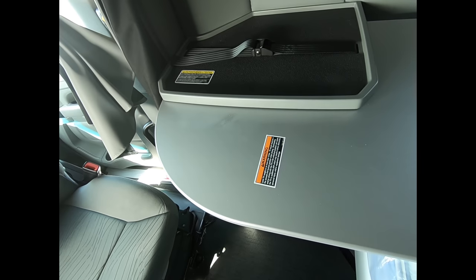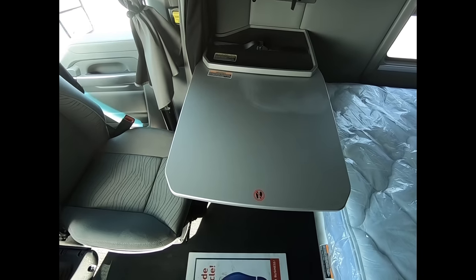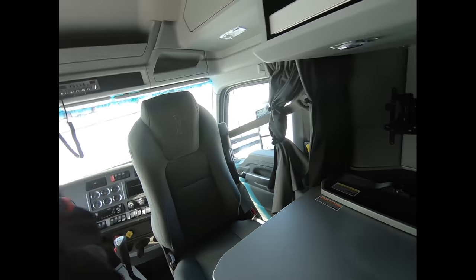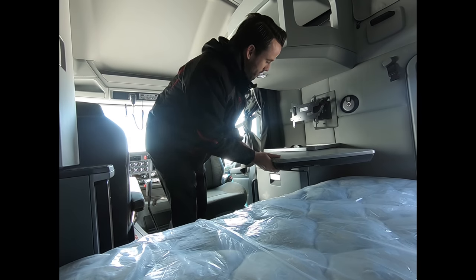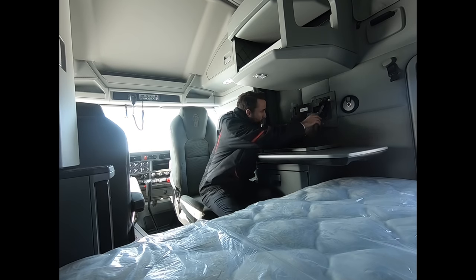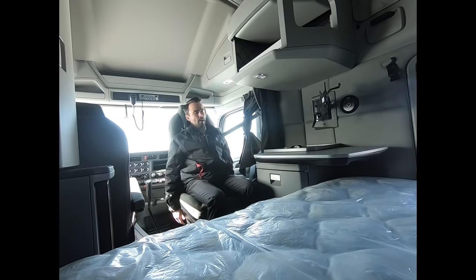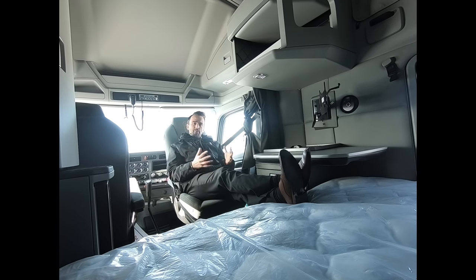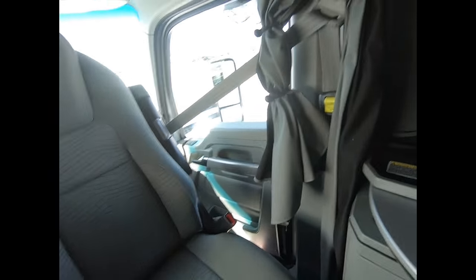The truck comes with a swivel table, so it's very nice to sit down. Something I like to show — at the end of the day, if you've done your paperwork and you want to watch TV, you can set your TV up right there, put a recliner up, put your feet up on the bed, and just have a nice relaxing evening reading a book or watching a show or whatever you'd like to do.